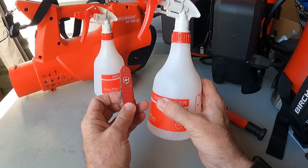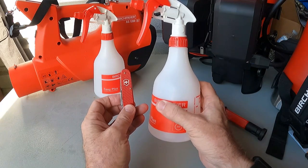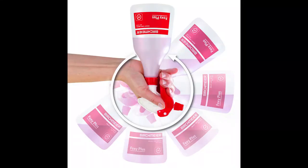Two high-quality pieces of equipment from Switzerland, made for over 100 years — the kind of quality we want on our vehicles. That's the Foxy Plus 360 spray bottle from Birchmeyer. Thank you.